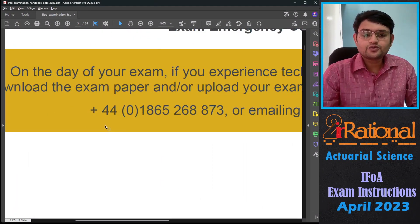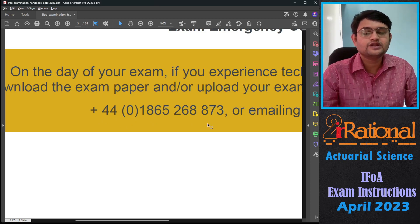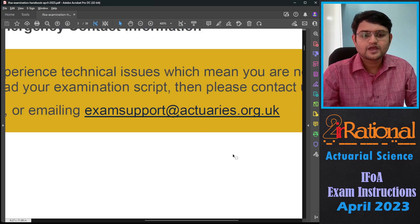First and foremost, you should note down this number. This is the emergency contact number. If you have any problem during your examination or afterwards uploading your examination, you should contact this number immediately. This is a UK number, so if you live outside the United Kingdom, make sure that your mobile phone has international calling on. This is also the email ID that you will require, so make sure you have both of these contact details handy.